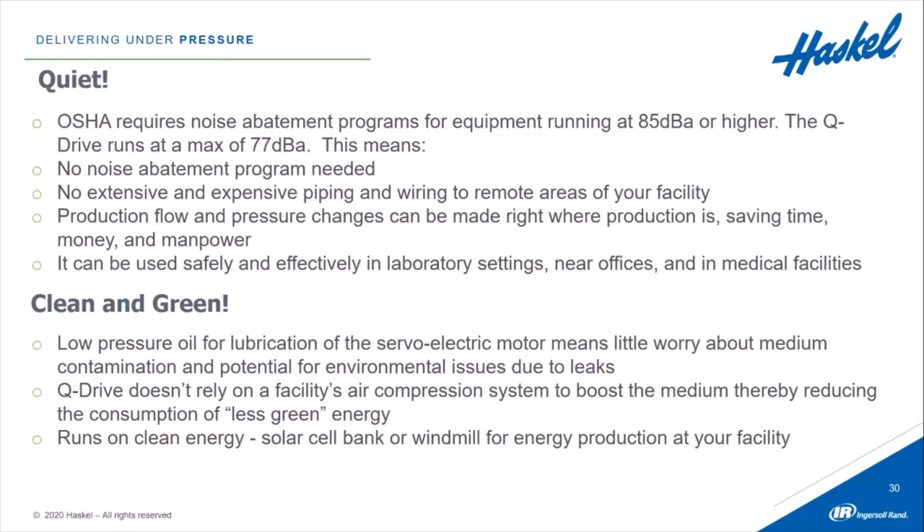Q-Drive is clean and green. The low oil pressure for lubrication of the electric servo motor means little worry about medium contamination and potential environmental issues due to leaks. Q-Drive doesn't rely on the facility's air compression system to boost the medium, thereby reducing the consumption of less green energy. There's less worry about energy drops in the system because you don't have to rely on shop air — which can fluctuate and cause system problems. Q-Drive runs on clean energy, so if you have a solar bank or windmill for energy production at your facility, Q-Drive can run on it.